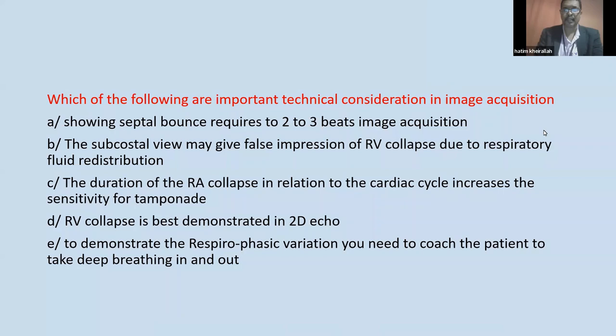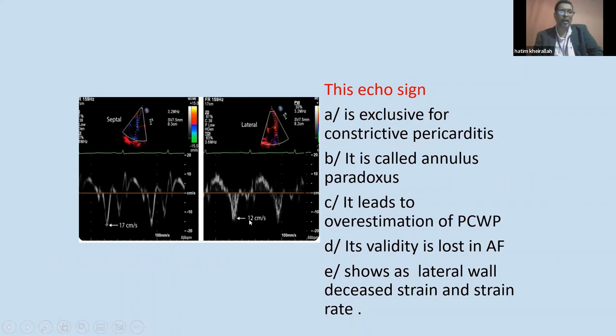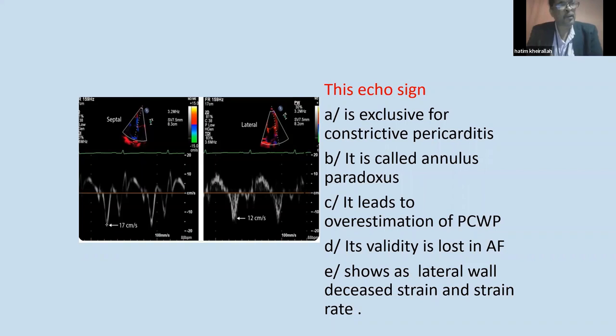This echo sign shows the lateral e-prime velocity at 12 and the septal e-prime velocity at 17. The question is: is this echo sign exclusive for constrictive pericarditis? It is called annulus paradoxus. It leads to overestimation of pulmonary capillary wedge pressure. Its validity is lost in atrial fibrillation. It could also be seen in restrictive cardiomyopathy or any other diastolic dysfunction.